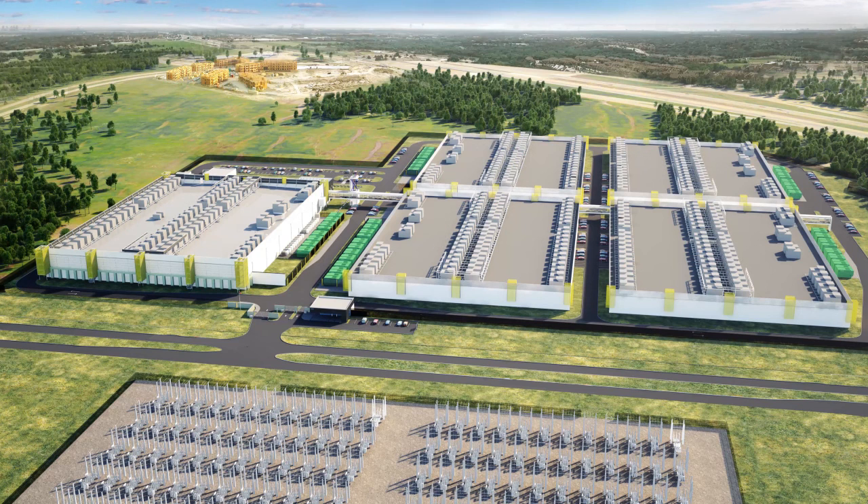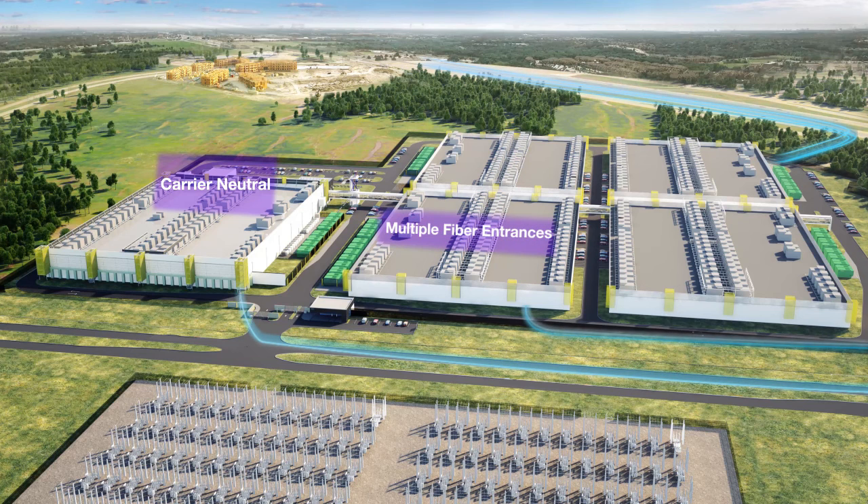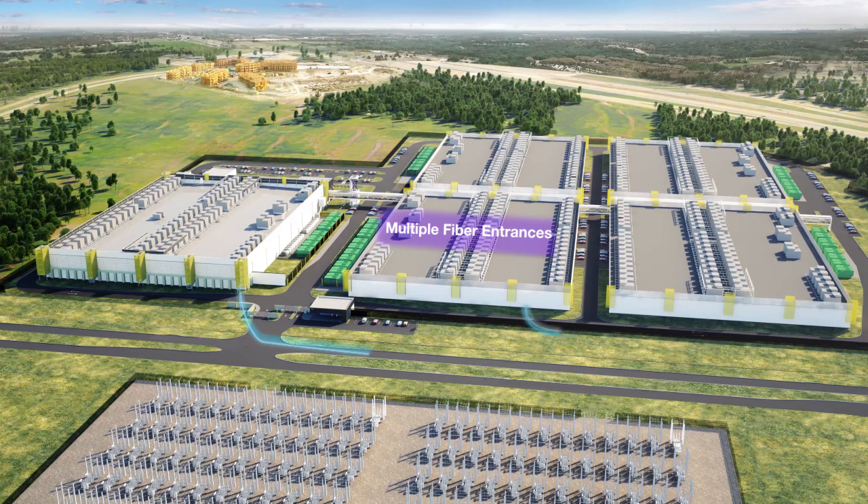The TX1 data center represents phase one of RagingWire's mega data center development in Dallas. This carrier-neutral data center campus is fed by multiple Tier 1 carriers from three diverse fiber entrances.